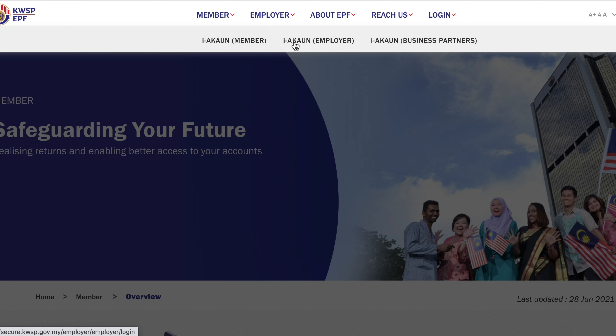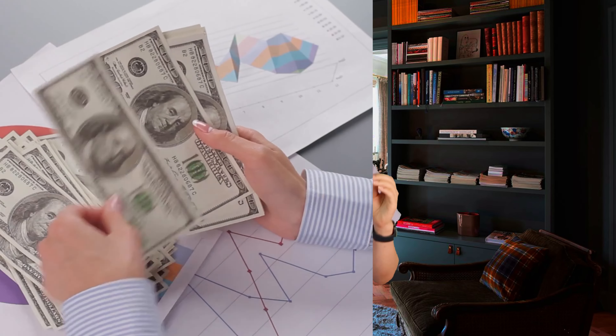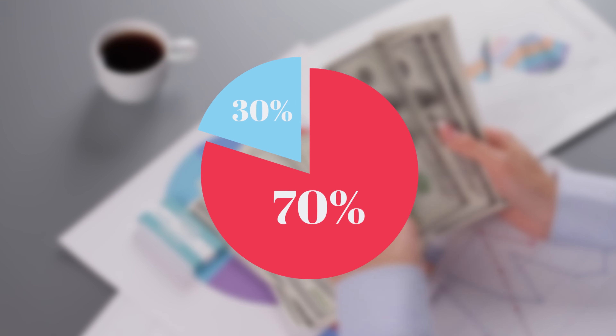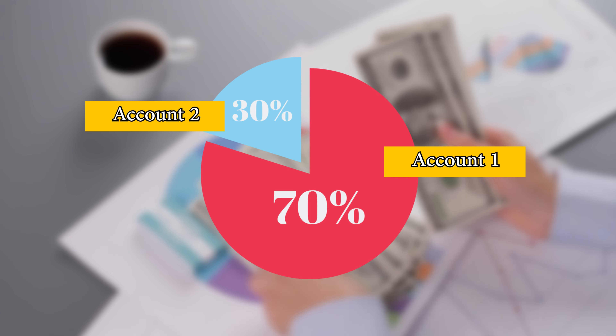After you've contributed into EPF, you will be able to register for i-Akaun, which is an online account for EPF contributors. Inside the i-Akaun you will notice that there are two types of accounts: Account 1 and Account 2. Every month our monthly contribution will be divided into these two accounts, where 70 percent goes into Account 1 and 30 percent into Account 2.